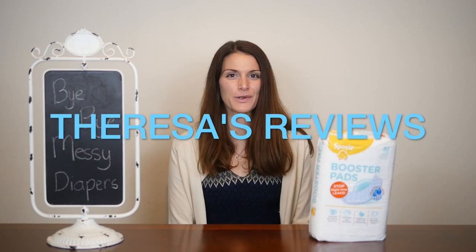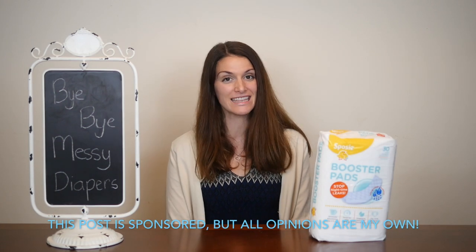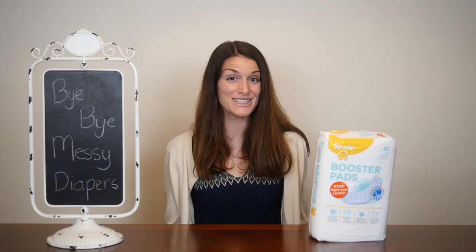Hi, it's Teresa from Teresa's Reviews and today I'm sharing a sponsored video on behalf of Sposi, the leading brand for diaper pads. All opinions are my own.